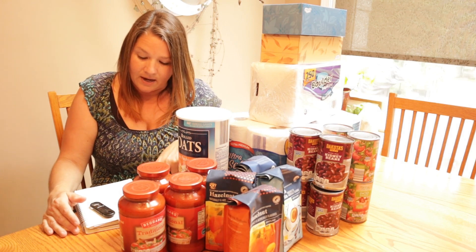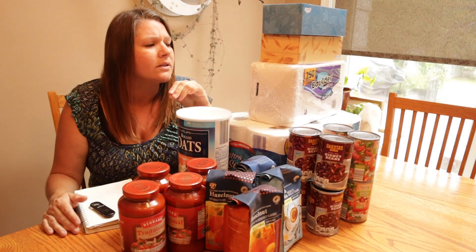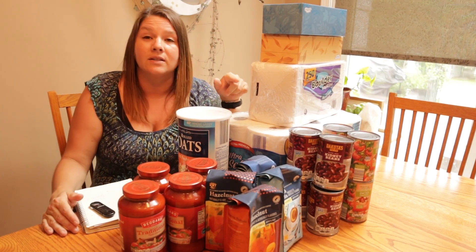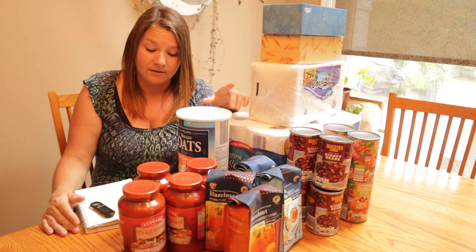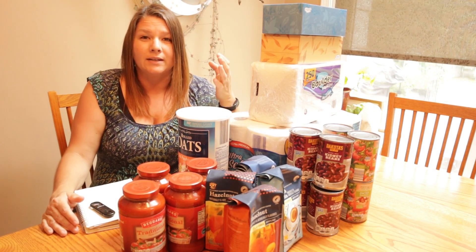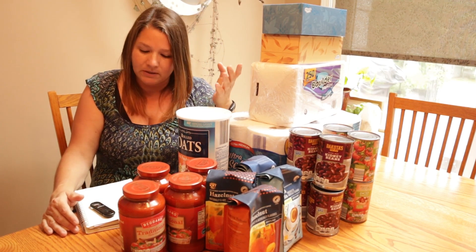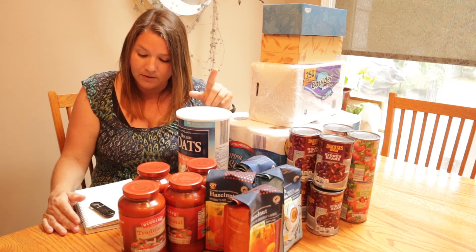Then I bought diced tomatoes that have basil, garlic, and oregano in them. I make a tortellini soup a lot during the winter and it calls for two cans of these diced tomatoes, so I always like to make sure I have these on hand. Again, if you're not going to use tomatoes, buy canned corn or black beans or whatever your family would use — this is just an example of what my family uses. Four cans of tomatoes came to $3.40.